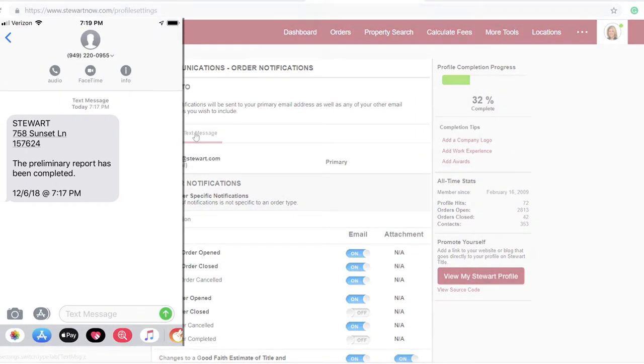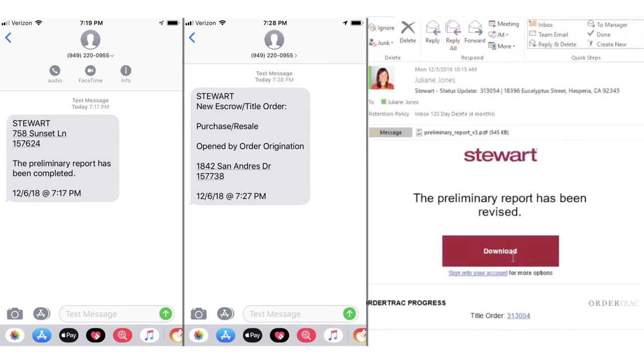OrderTrack gives you real-time updates, which you can view, download, print, or email to your customer. To keep business growing, you need to keep orders moving. Keep it real and keep it easy with OrderTrack, your comprehensive resource for real-time order updates.